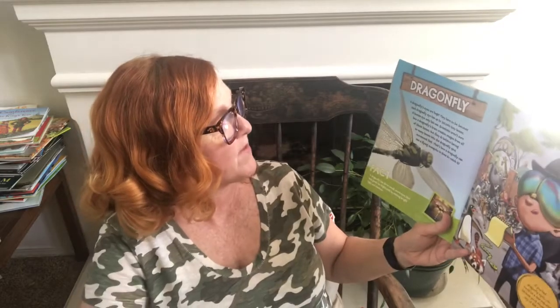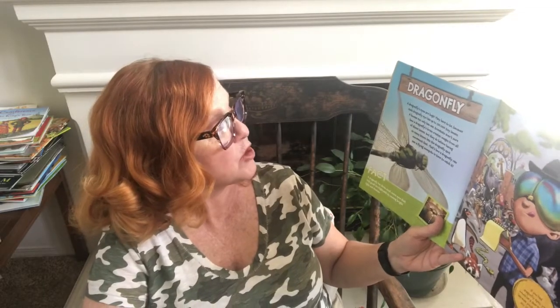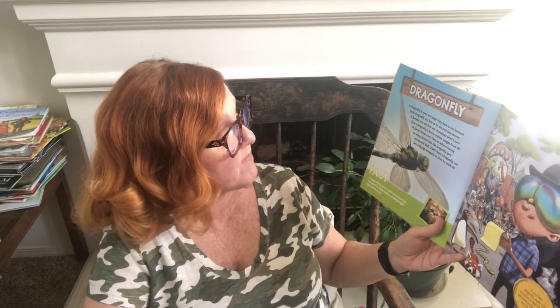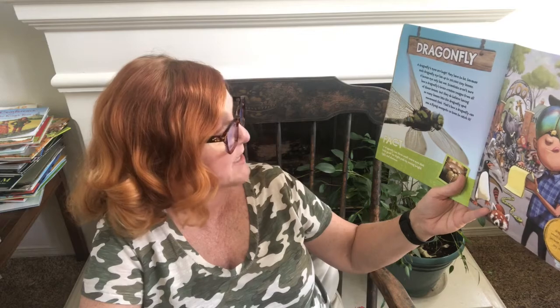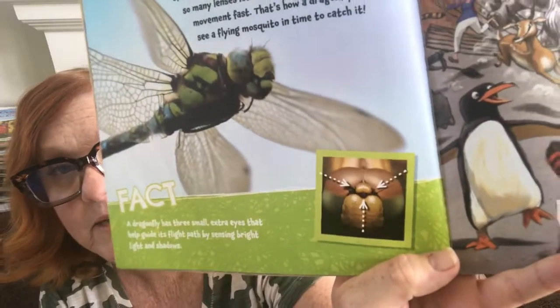Dragonfly — a dragonfly's eyes are huge. They have to be because each dragonfly has up to 310,000 tiny lenses, while a human eye only has one. Scientists aren't sure how a dragonfly's brain creates images from all those lenses, but they believe having so many lenses lets the dragonfly spot movement fast — that's how a dragonfly can see a flying mosquito in time to catch it. A dragonfly also has three small extra eyes that help guide its flight path by sensing bright light and shadows. If you had dragonfly eyes, you'd be a star reporter because you'd never miss any of the action.